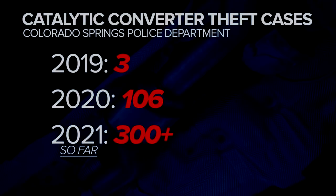Even with these numbers, investigators say catalytic converter thefts are some of the most underreported crimes. Based on some of the arrests that I've made in the last year alone, I believe they're very underreported. I've had two suspects admit to stealing over 1,000 of them.